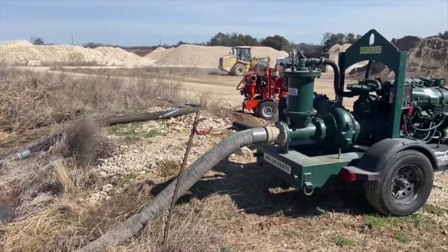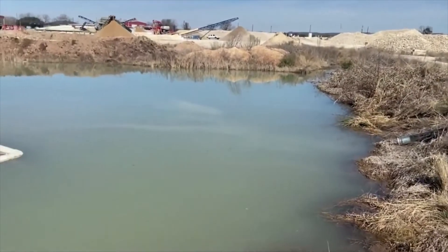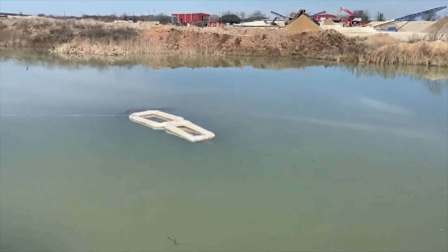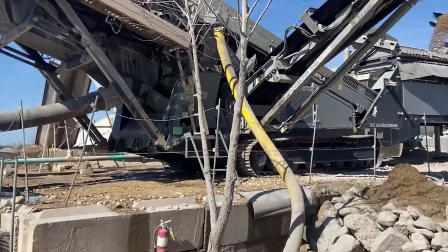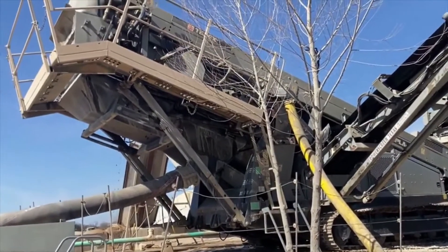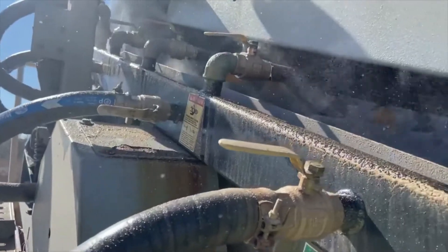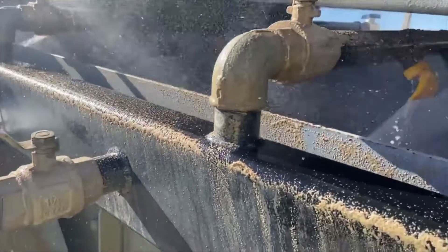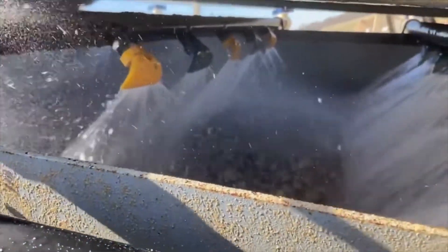We start at our holding pond, an area we have meticulously shaped around our wash plant to catch any water runoff. Water is pumped through our wash plant at a rate of about 600 gallons per minute, spraying the raw aggregate as it tumbles through the shaker screens until it's clean. As well as providing us with viable material, the wash plant separates the gravel and stone by size.